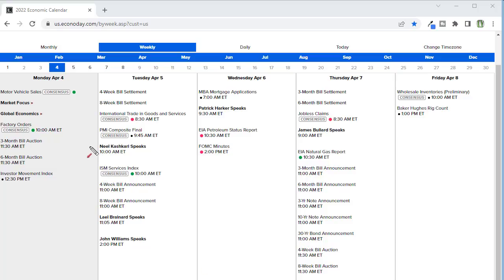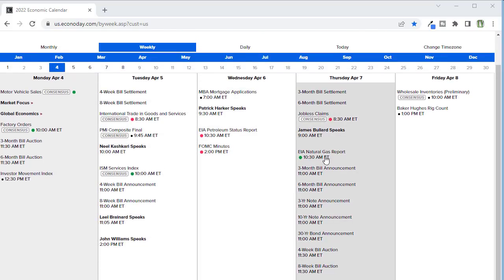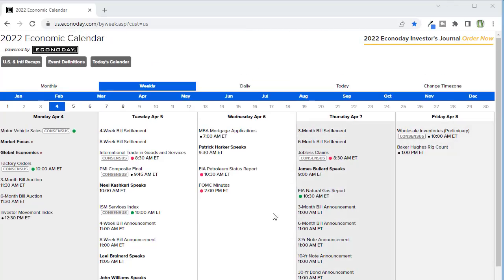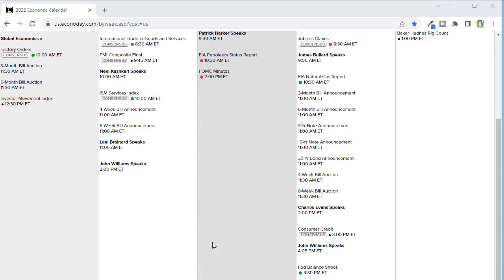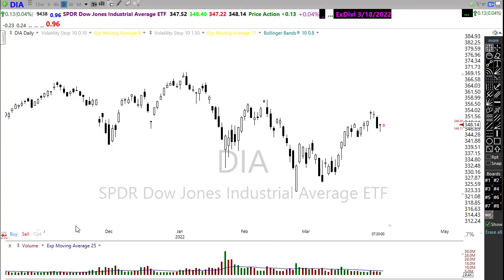We've got quite a few Fed speakers throughout the week, and we will hear from our more hawkish Fed members who will likely be pushing for substantially more aggressiveness from the Fed. Then we've got jobless claims on Thursday and virtually nothing coming in on Friday. The Fed balance sheet is at over nine trillion dollars in Fed debt, but again the market doesn't seem to care about that.